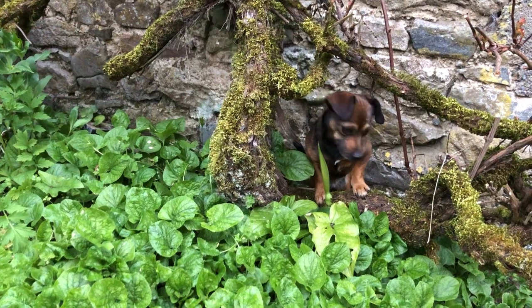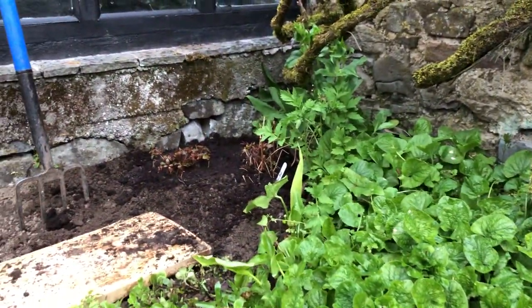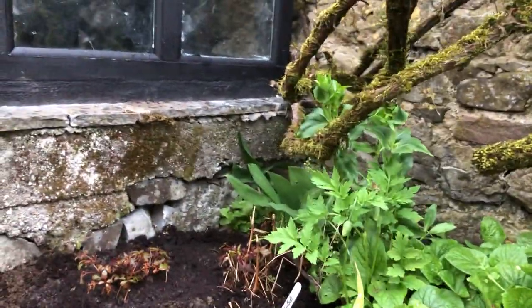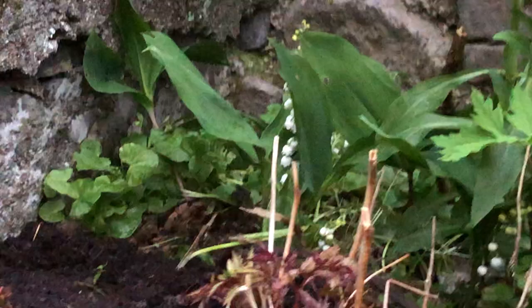Whatever you do, you are not to dig up my newly discovered lilies of the valley. I found them over in that corner over there. I was planting the Steilby and there you can see the lily of the valley.